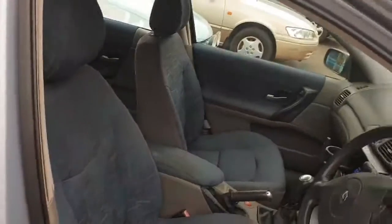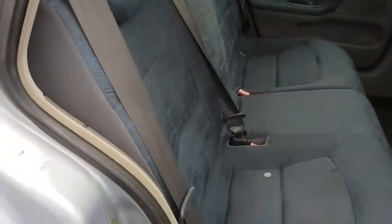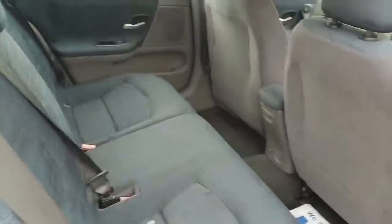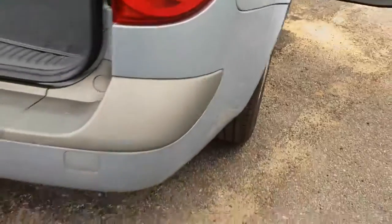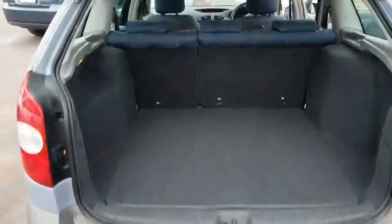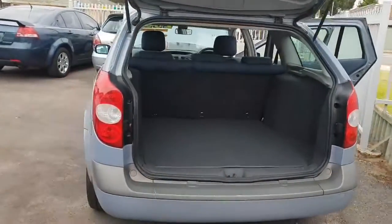It's only done 126,000 kilometers. Let's show you through here and the back as well. It has air conditioning, dual front airbags, and it's got like-new tires and brakes.